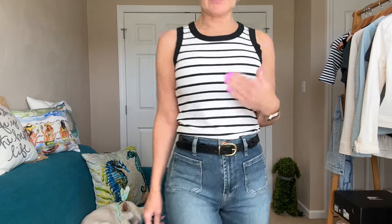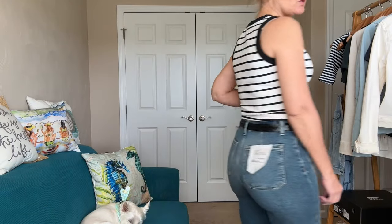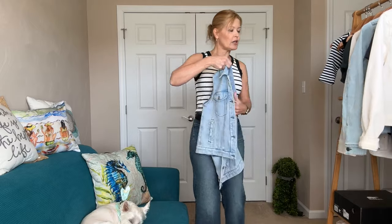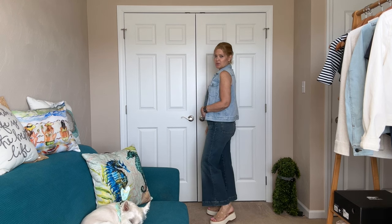Another great tank for layering or wearing by itself is the Ever Ringer Tank by EverEve — $58 regular price. It is incredibly soft with a lot of stretch, ribbed, in black and white with black trim and black striping. Love it with the belt, so comfy. You could add any of your favorite jackets — the first jean jacket, the second jean jacket, or even the vest. These all mix and match quite nicely. If you have a weekend getaway coming up, these would be great pieces to pack — won't take up a lot of room since the tops are easy and versatile.